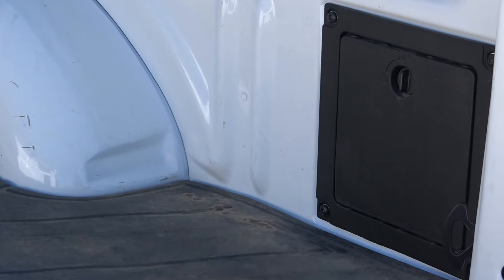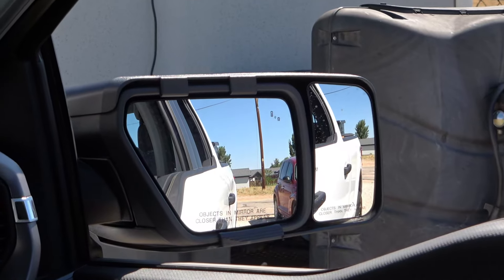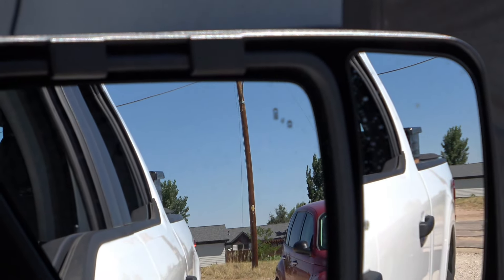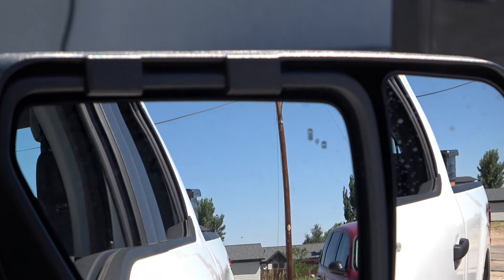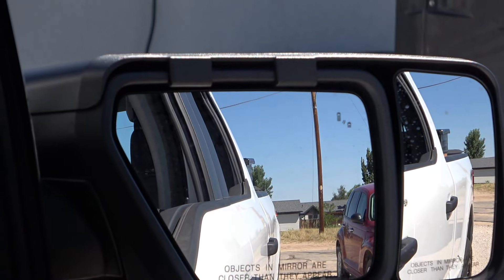The factory mirrors have that little spot that tells you when somebody's right behind you or to the side — the blind spot indicator. You can't really get that with aftermarket mirrors unless they came from the factory. So now I do have some mirrors and they look pretty cool.